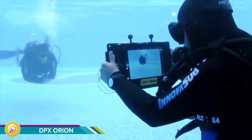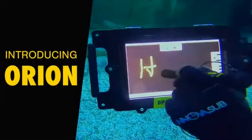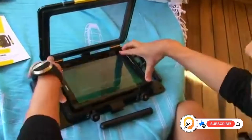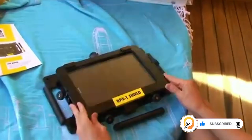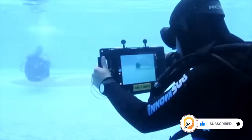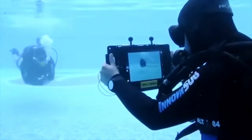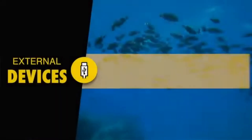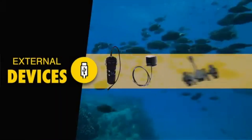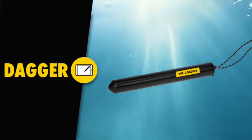The DPX Orion is an underwater tablet platform designed to transform your regular tablet into a powerful underwater tool for recreational and commercial divers. At its heart is the DPX One Shield, a robust housing that protects your tablet and allows you to use it underwater, designed to be compatible with various popular tablets. The DPX2 Orion Dive App transforms your tablet into a programmable dive computer.